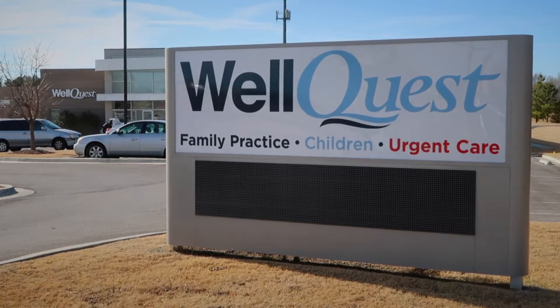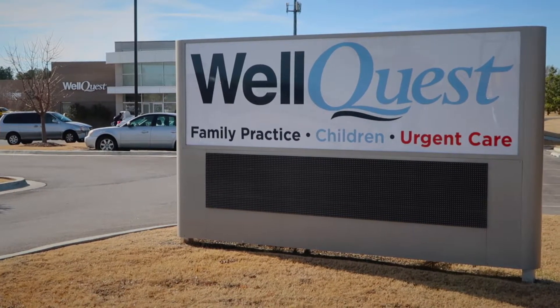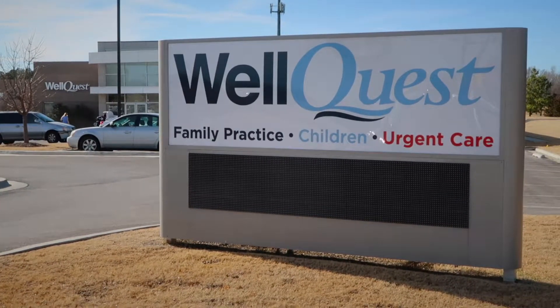Before I forget, I should probably mention that this video is more of a supplement to a blog post I recently wrote on JustTulsa.com. You can find that blog post at JustTulsa.com/WellQuest-Tulsa. WellQuest is spelled W-E-L-L-Q-U-E-S-T.